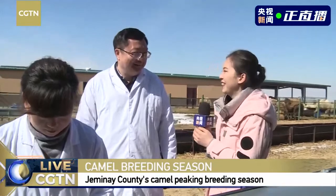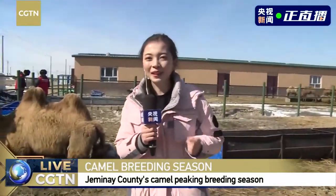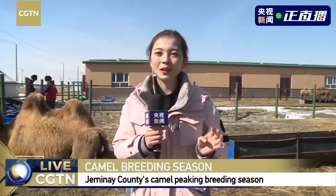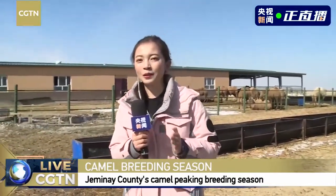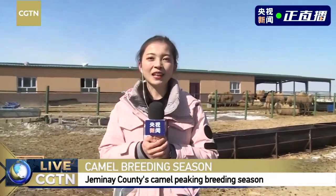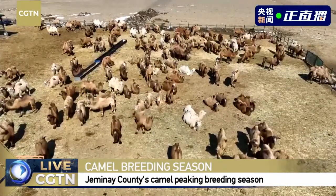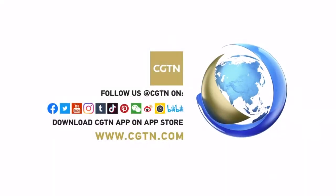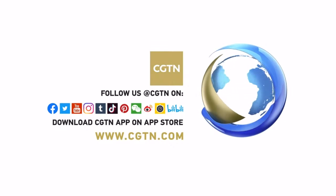Thank you, Professor, for such a big finding, and thank you for your time. Previously, in the eyes of the herdsmen, those camels were just transportation means when moving. But now they have developed an entire industrial chain based on camels — for example, camel milk, camel milk powder, facial masks, and soaps made of the camel milk. And right now, Professor Chen led his team to discover the 13-centimeter-long camel hair that will generate a lot of revenue as well. Thank you for watching.